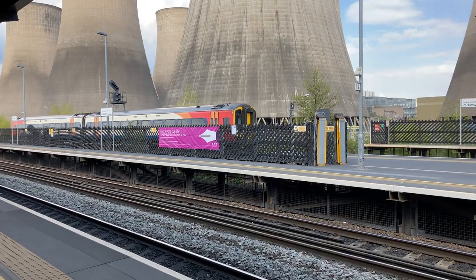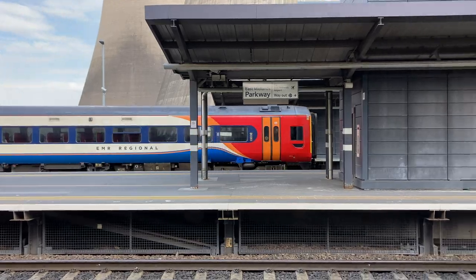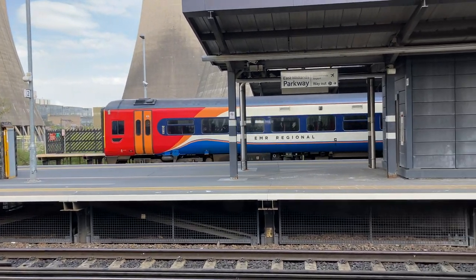The power station can generate enough power to power over two million homes. It is supplied with coal and other materials by rail via a branch of the Midland Main Line.